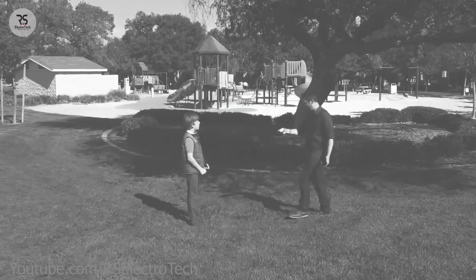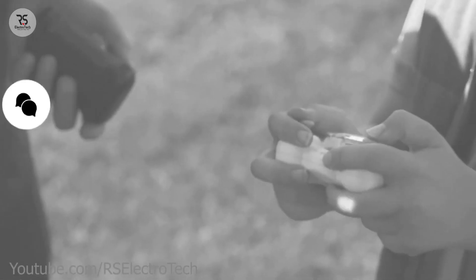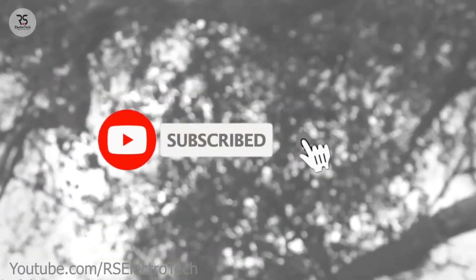So guys, don't forget to tell us how you liked this video through the comments. If you liked this video, put a like and share it with your friends. If you are a new visitor to our channel, please subscribe. Thank you!